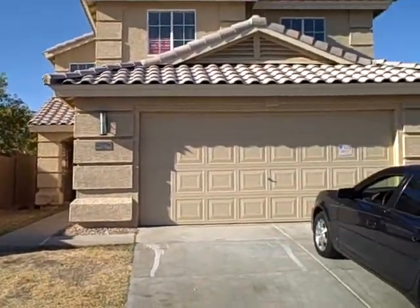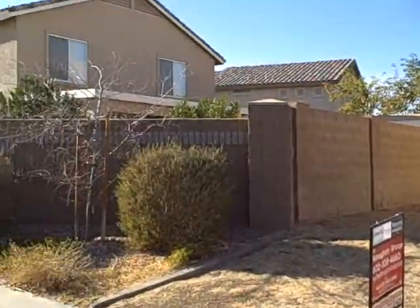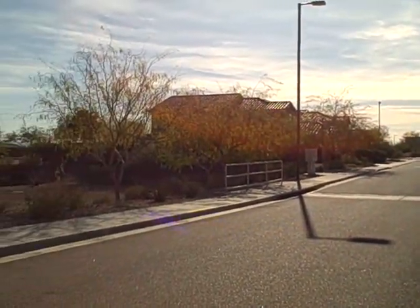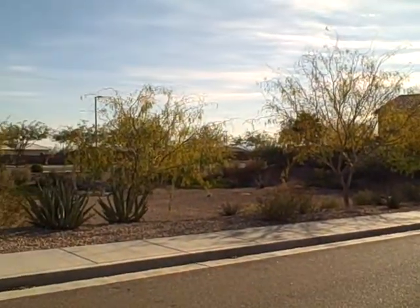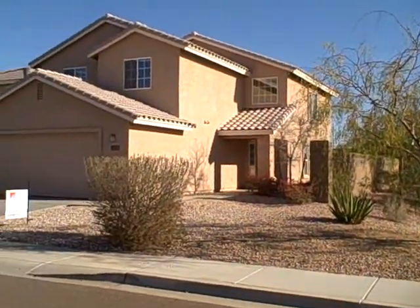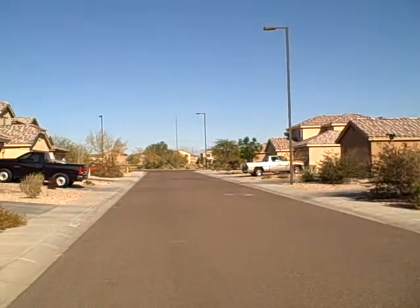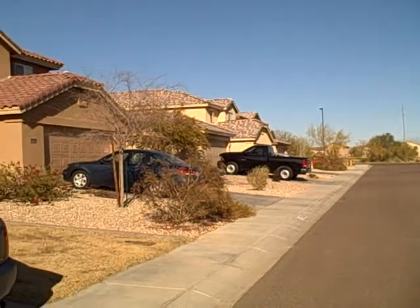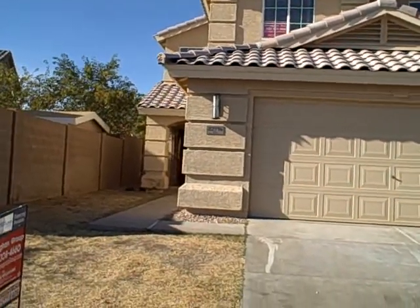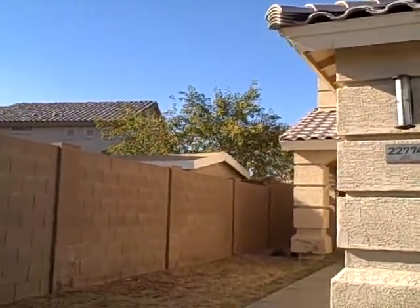22774 West Morning Glory, that's in Buckeye. Four bedrooms, three baths, 2,267 square feet, built in 2005. Bank foreclosure priced at $89,000.